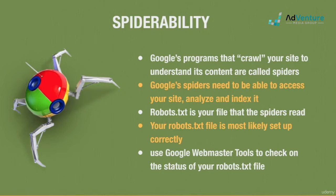If you're still unsure about your site's spider-ability, create or log in to your free Google Webmaster Tools account and you can check on your robots.txt file and see how it's being treated by Google's bots.